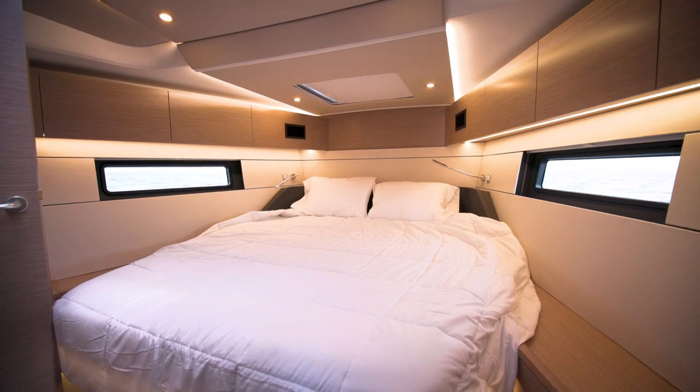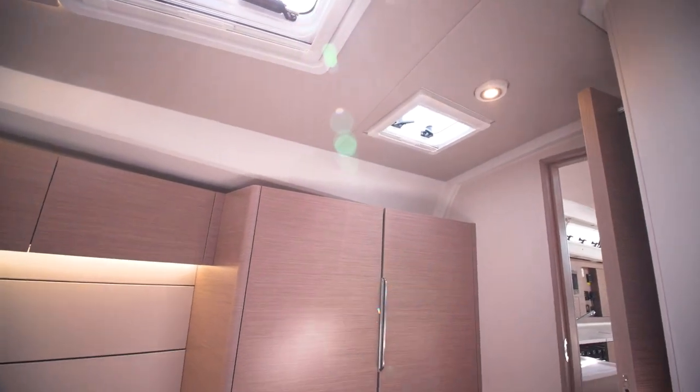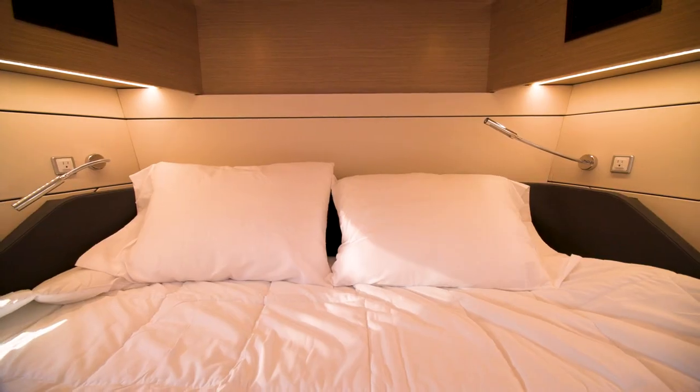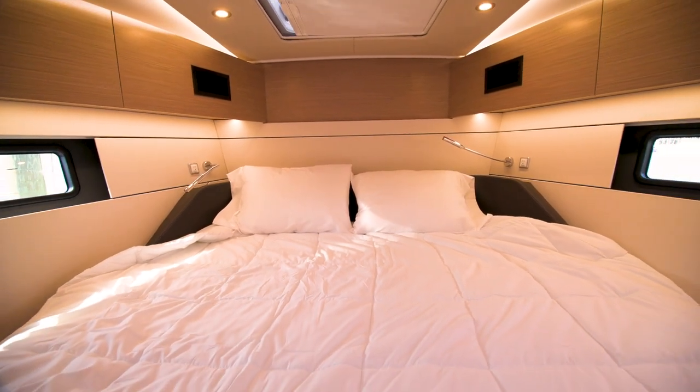When you are in the owner's stateroom up forward you immediately notice how quiet it is. Hansa has gone above and beyond to soundproof this room and to separate the living quarters from the mechanical equipment aft. This entire time we've had the gen set running as well as the air conditioning and you would sleep up here without even knowing it.